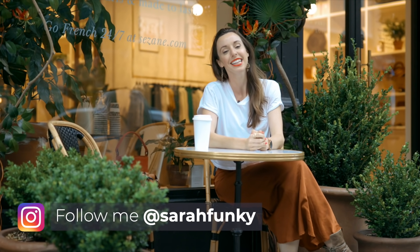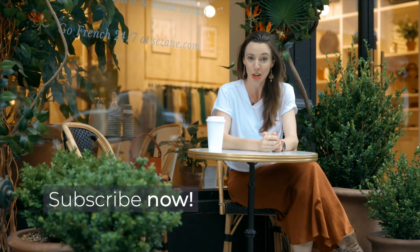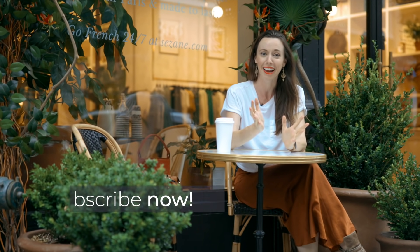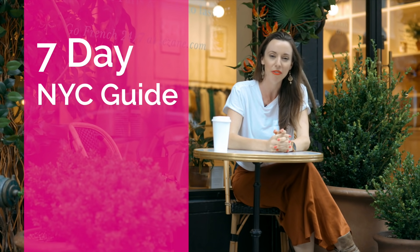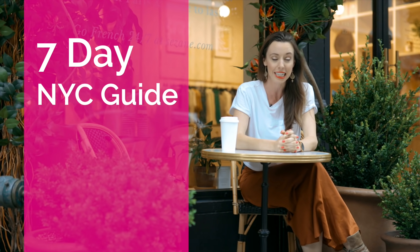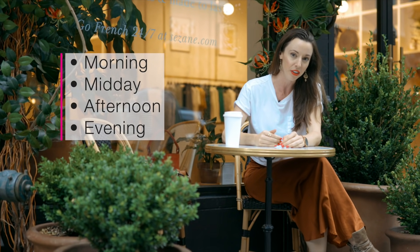Hi everyone, it is Sarah. Recently I put out a three-day itinerary guide to New York City and it turned out that you really loved it. So today I'm making a seven-day guide. I'll be highlighting my favorite things to do, eat, see, and experience in the city, and walking you through each day by morning, midday, afternoon, and evening.